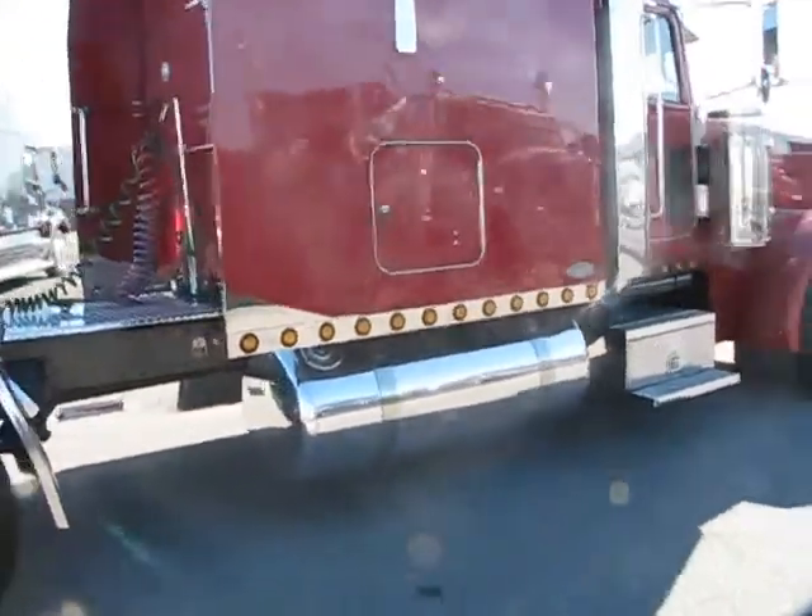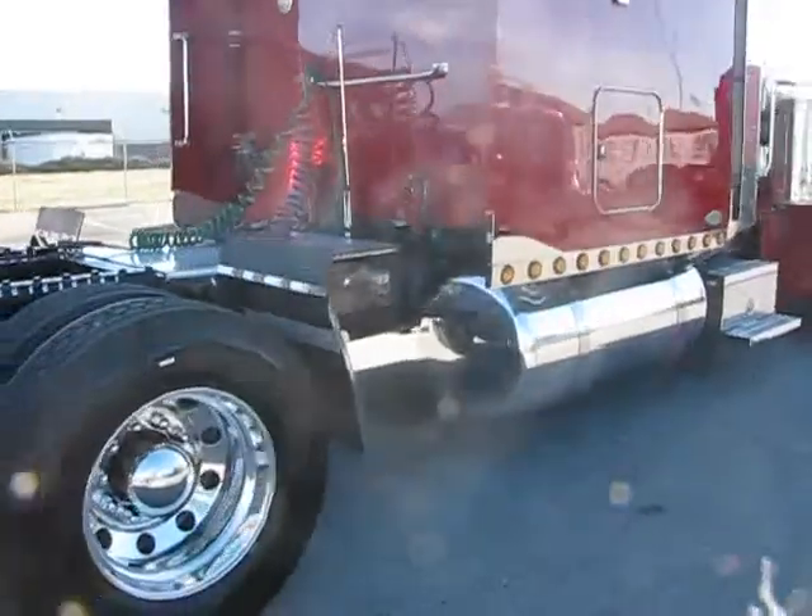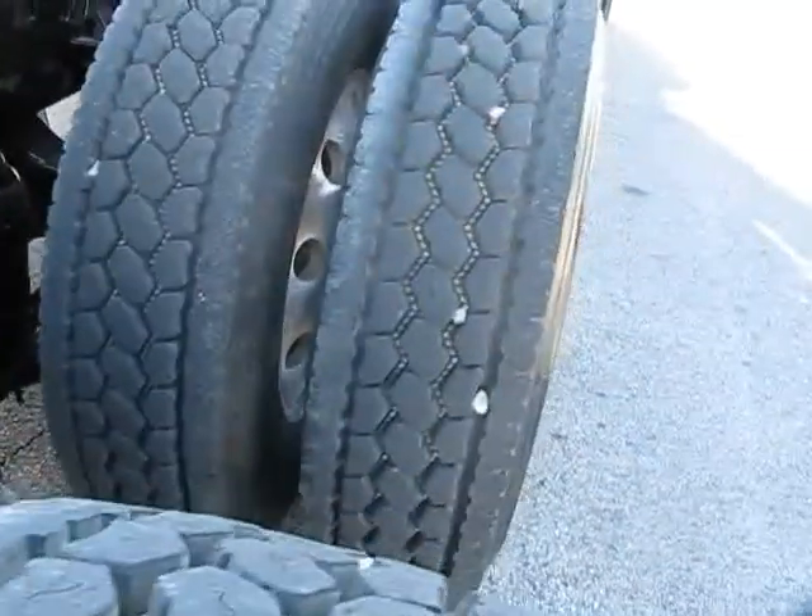New deck plate, new quarter fenders. Tires are virgins or Bridgestones, I'm going to say they're easy 90%. All aluminum wheels, clean frame as you can see. Brakes are probably 90%, air slide fifth wheel.